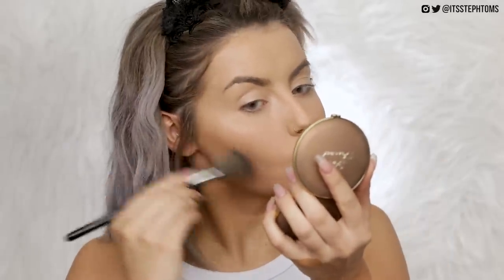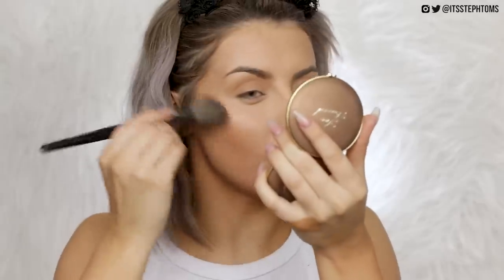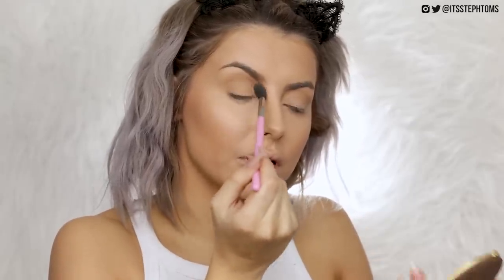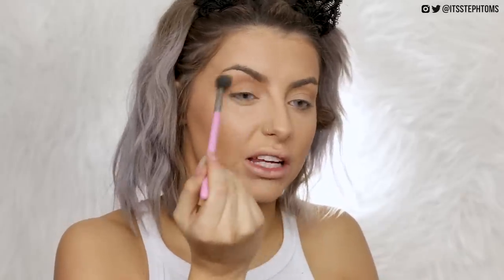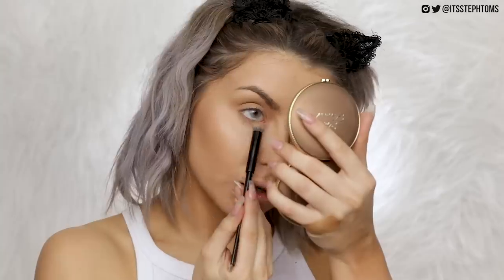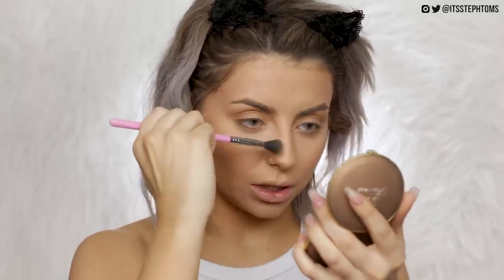Then full contour — this has literally never changed and probably never will. It's my Too Faced chocolate powder. I love it so much; I've used this bronzer for years. I apply it with an angle brush, and I also take a fluffy brush and work that into my crease. For everyday makeup I don't really use eyeshadows — I just use the chocolate bronzer in my crease and on my lower lash line. If I fancy it, I'll give my nose a little contour as well, just going down the sides.